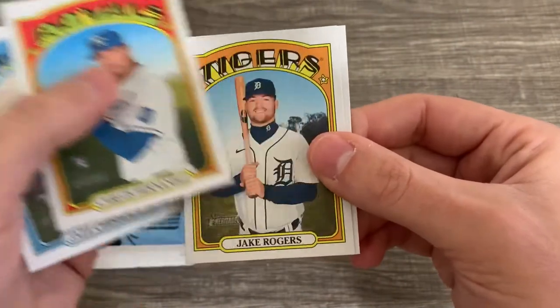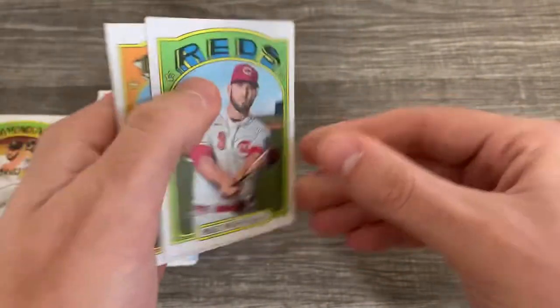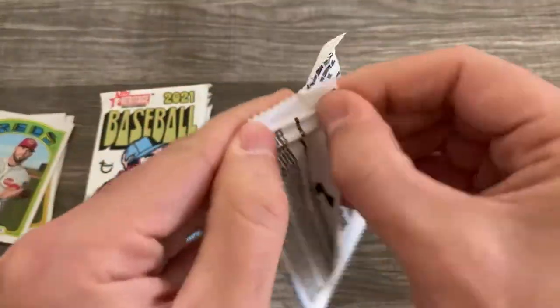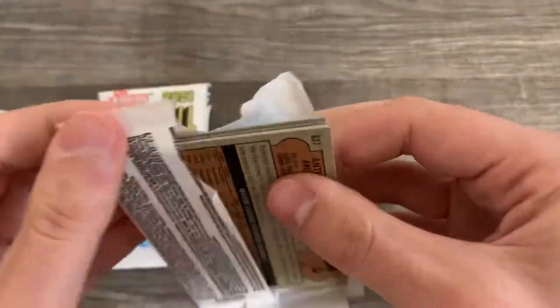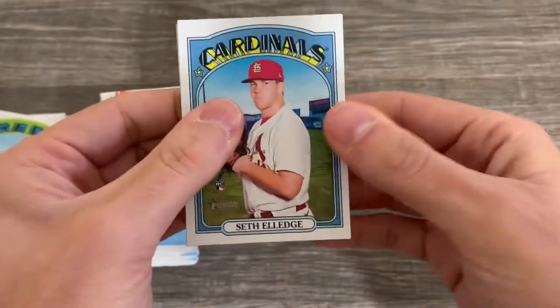Is this all rookie cards? No, we got a couple base cards, mostly rookie cards — hey, I'll take it. That's what I'd be going for anyway. We got Jazz Chisholm. I'd love to get Kelnick. I'm guessing Kelnick, India, Vaughn, Jazz Chisholm, Taylor Trammell, maybe Daz Cameron — those guys are probably all in here.